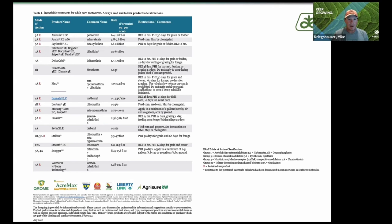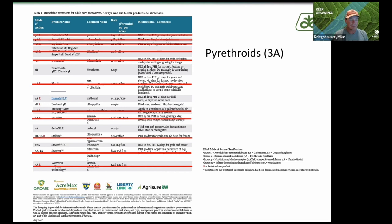Thinking about all the stuff available for corn rootworm treatments or insecticide treatments, there is a long list, but when you really start looking at the modes of action, there's a lot we can and can't do. Looking at your pyrethroids, we've already documented some known resistance, so if you start taking those off the list, it dwindles down very quickly.